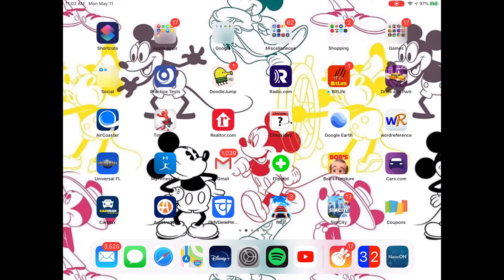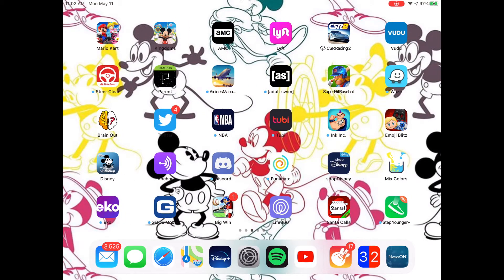DMV, Genie app for when I was taking my permit practice tests, Roller Coaster Tycoon Touch, SimCity, and Coupons. Then I have Mario Kart, Disney Magic Kingdoms, AMC, Lyft, CSR Racing 2, Voodoo, Steer Clear from State Farm, the Infinite Campus app, Airline Managers, Adult Swim, Super Hit Baseball, Waze, Brain Out, and Twitter.